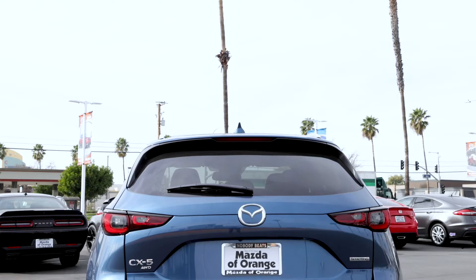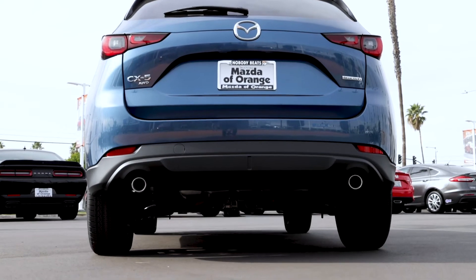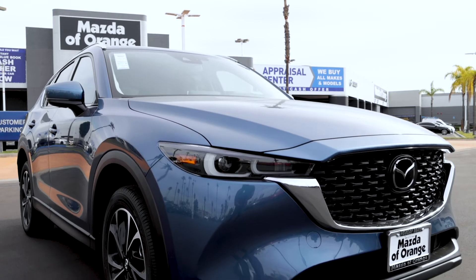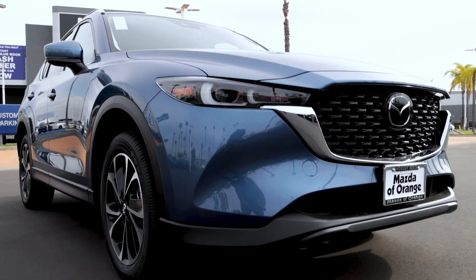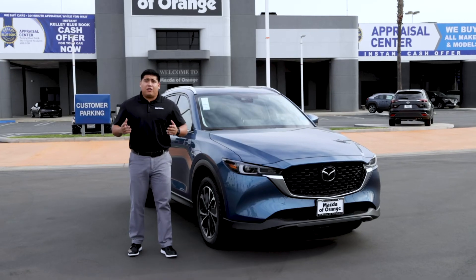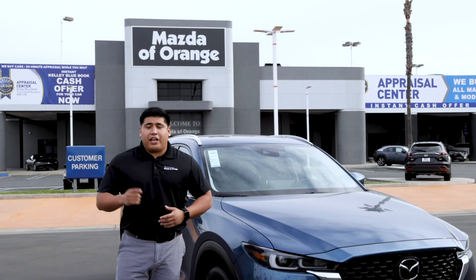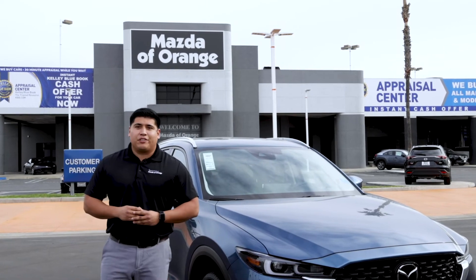In the new 2022 CX lineups, all of them come standard equipped with all-wheel drive to make driving a fun and enjoyable experience while maintaining safety and handling as a top priority. If you like this video and would like to see more videos on new Mazda models, check out our YouTube channel at Mazda of Orange.